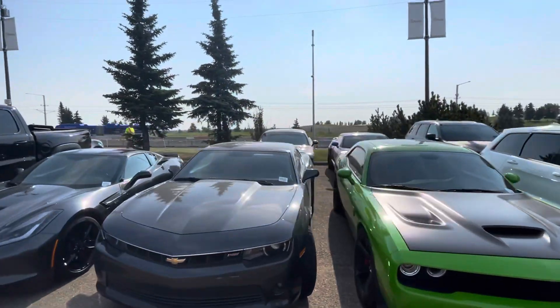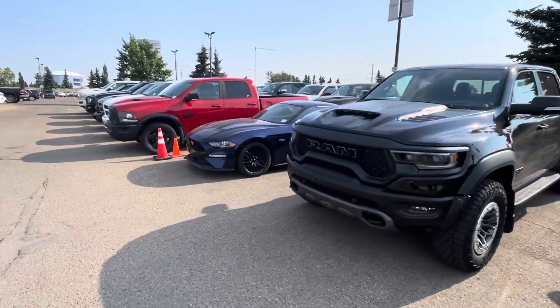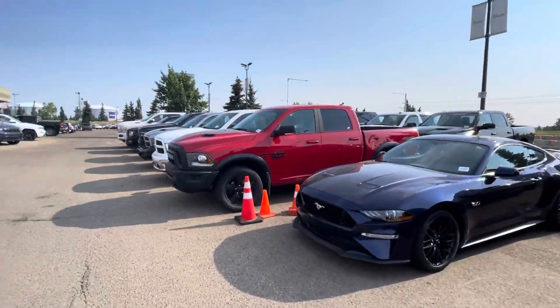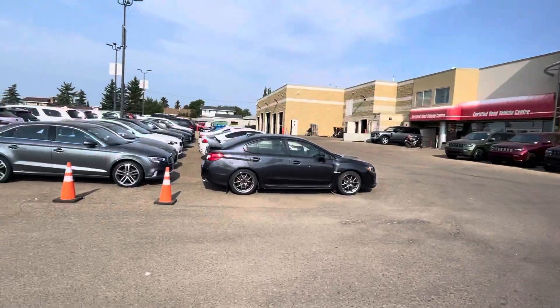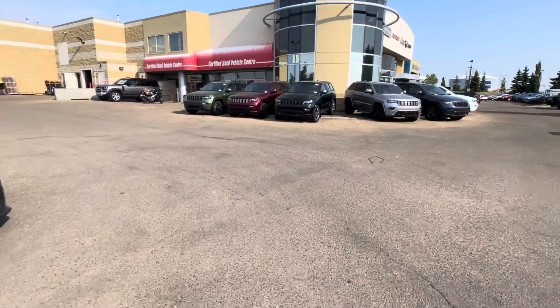I think I've got a Super B in the back there, and another GT Fastback over here with like 8,000 kilometers. The inventory here is actually quite phenomenal. Either way, give me a shout at 780-932-7597.